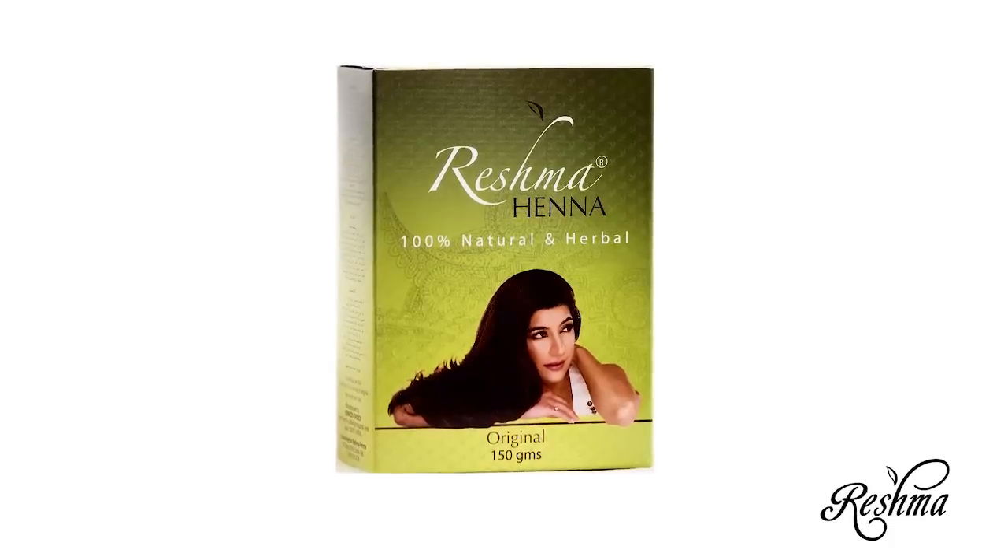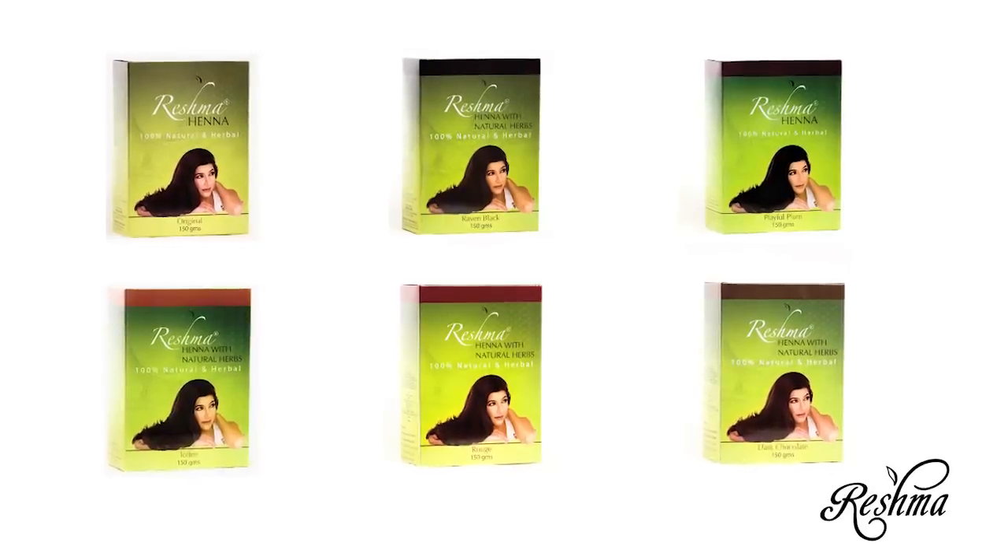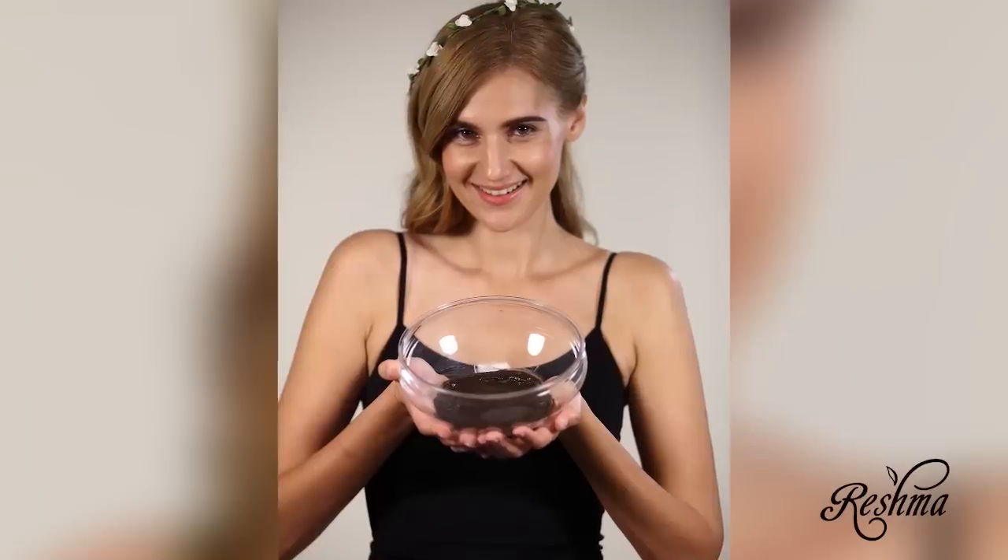Now for step two, Reishma Henna comes in six colors: Original, dark chocolate, playful plum, raven black, rouge, and toffee. Contrary to artificial colors, the classic Reishma Henna line is 100% all-natural.